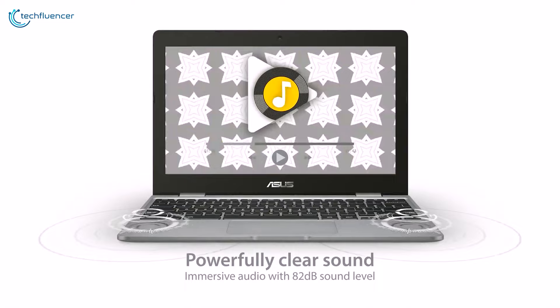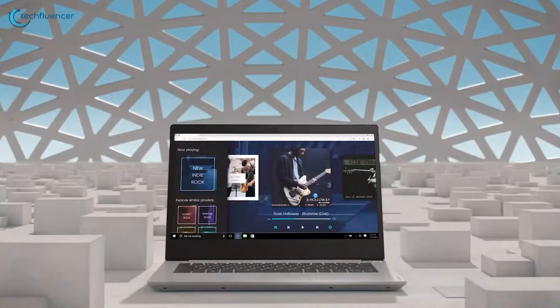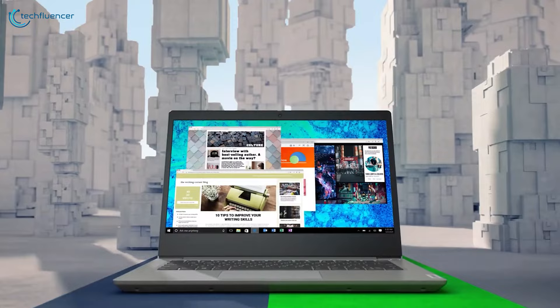And lastly, we have the IdeaPad 3 from Lenovo. Its sleek all-black finish exudes a high-end aesthetic that stands out from the crowd. Powered by the reliable Celeron N4020 CPU, 4GB of RAM, and 64GB of SSD, it ensures smooth performance for all your tasks. The seamless Chrome OS handles productivity on general projects, while the 11.6-inch HD screen delivers crisp visuals. Be sure to grab this one at a 27% reduced price tag in this year's Prime Day event.